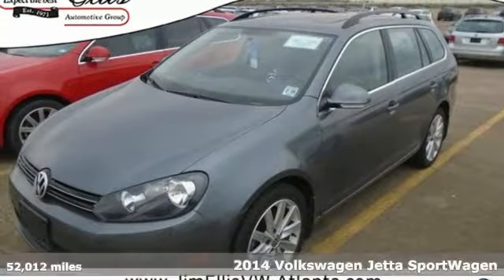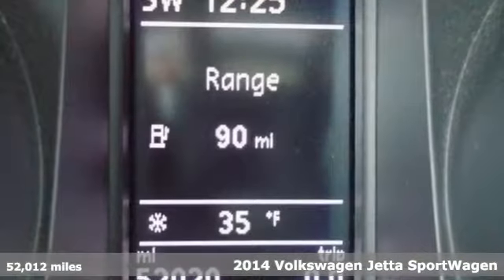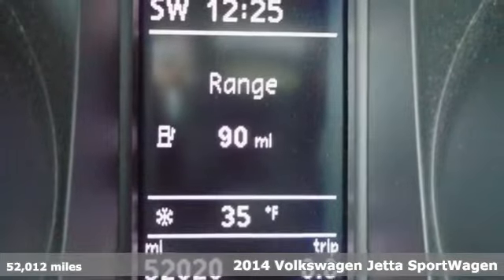Here's a 2014 Volkswagen Jetta Sport Wagon TDI — a smarter car for a smarter driver.